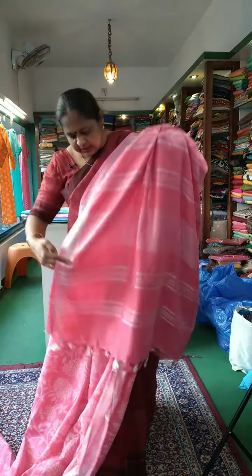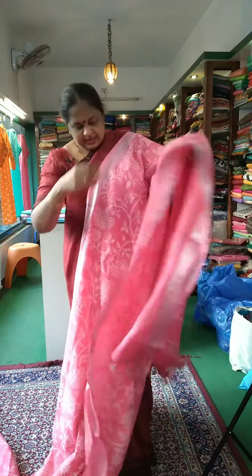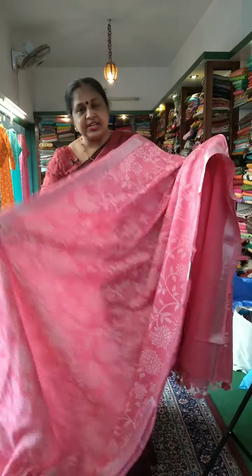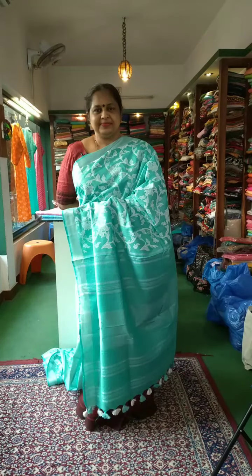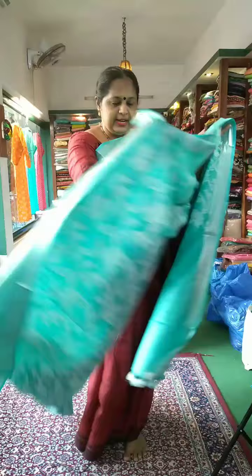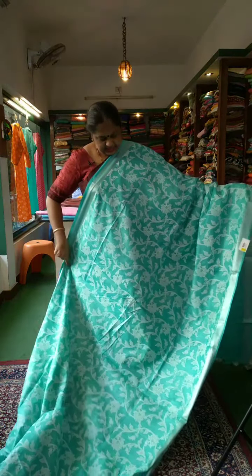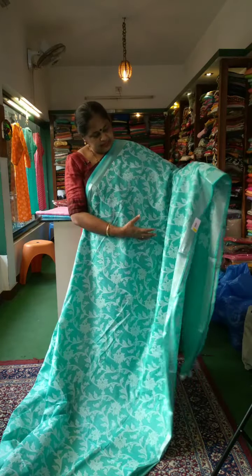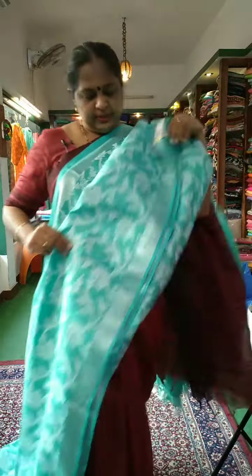It's a tassel. Here is a closer view. This is a closer view of the design.